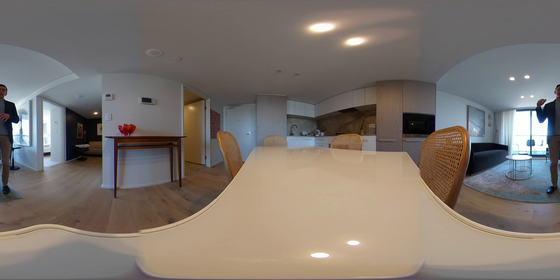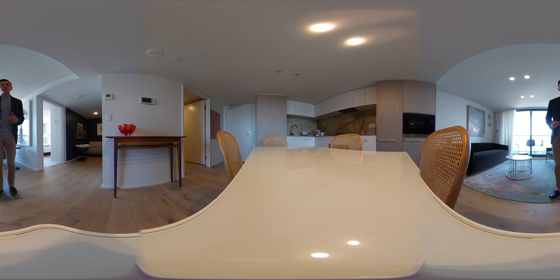Hello everyone, Joe Weeby here from Sydney Listings and welcome to Unit 1302 at 226 Victoria Street in Potts Point. This is the Omnia development, it was built in 2019. Very stylish, great build, a fantastic building.